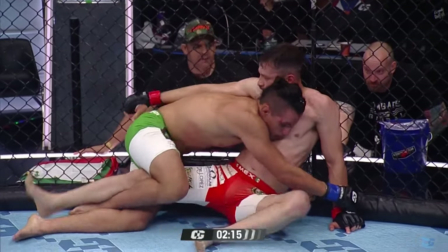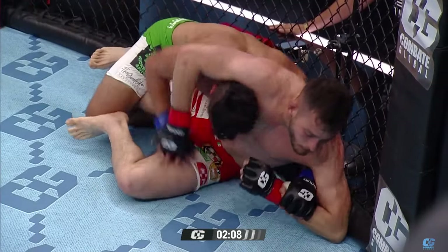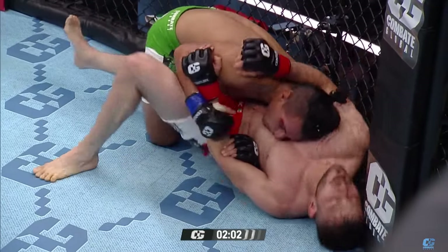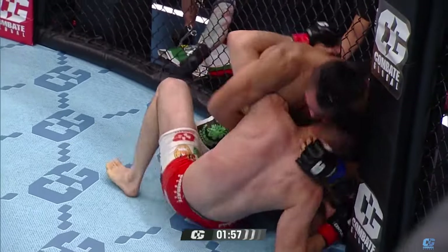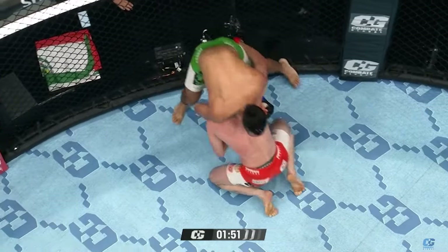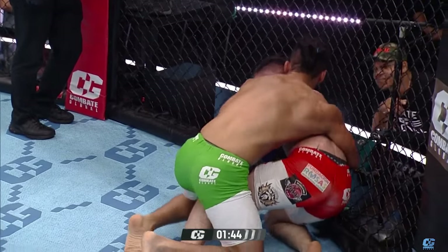Cisneros positioning himself to get the fight back to the feet. You hear the corner telling him to pop up. Wild Boy playing it very well though, holding on to his body. He may crank something — he may go for a guillotine there. There it is — he takes the back, switching around to the back. Vizcarra has been one step ahead in everything, as you can see.